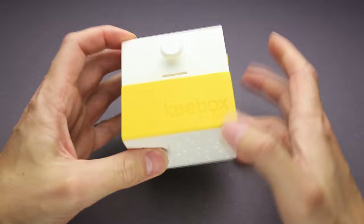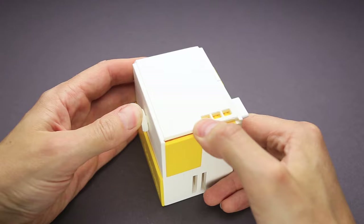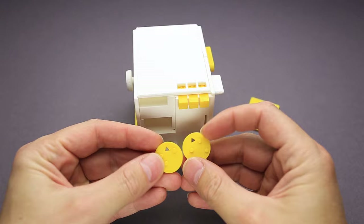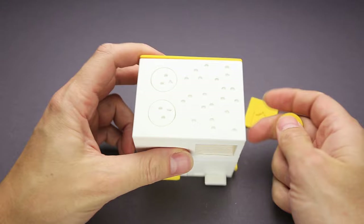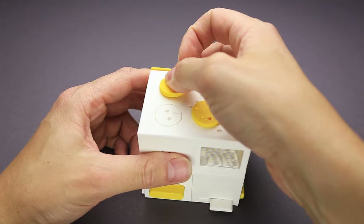I can open the top part just a little bit — it doesn't go all the way. But now I can remove this yellow part. Almost lost a piece! There are two circles, very similar to something I saw on the bottom, but these have three and three holes while the bottom ones have only two. So it doesn't look like I can put them on top. I'll put them aside for now.